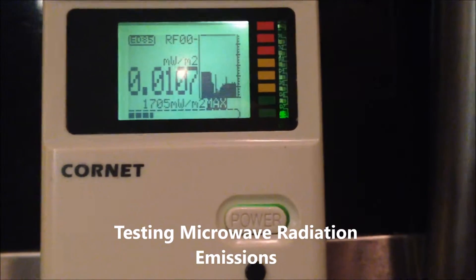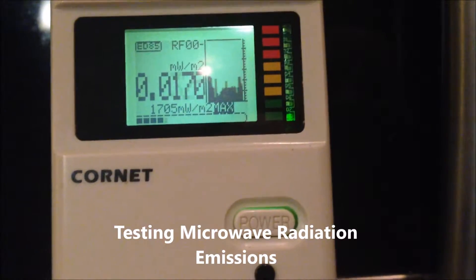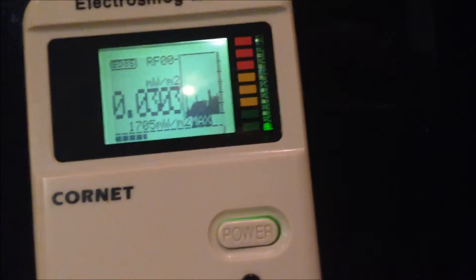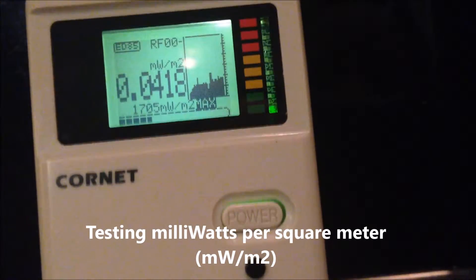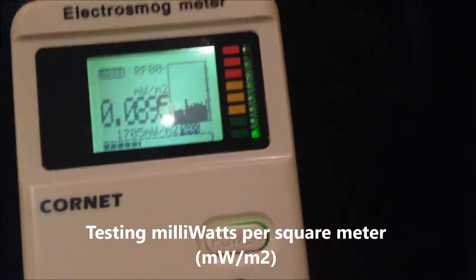Today we're talking about the microwave. We got a lot of people asking us how much radiation is emitted from it and from what distance. So we want to do a little testing with our radiation meter here. It's measuring milliwatts per square meter and we'll turn on the microwave and check out some distances.